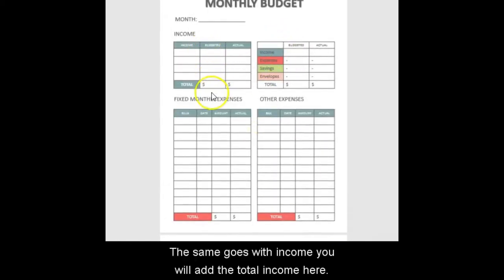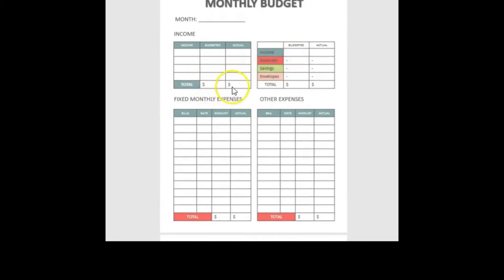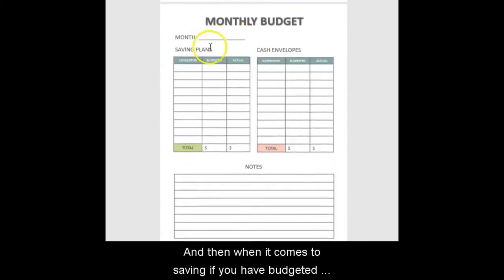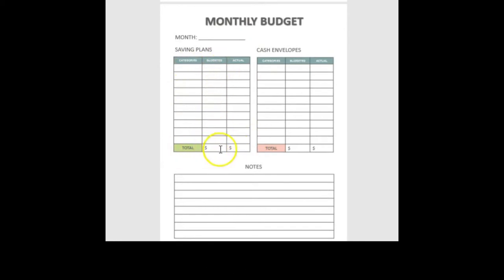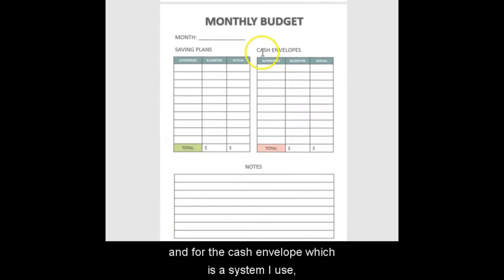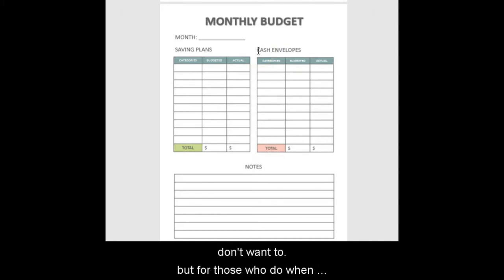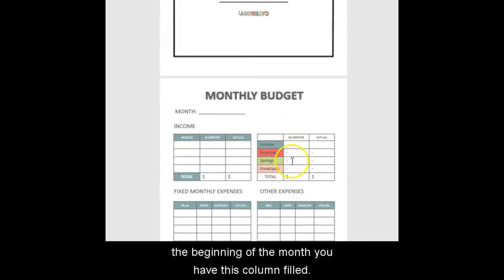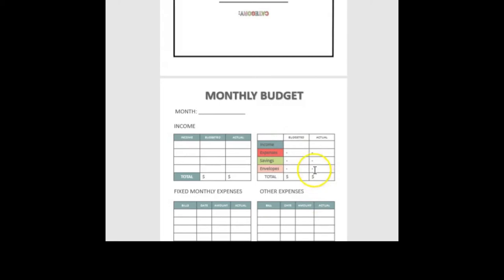The same goes with income — you add the total income in both spots. For savings, if you've budgeted to save, you write down what you budgeted and the actual amount in the green section, and the total goes here. For the cash envelope system — which I use, though you don't have to — when you withdraw cash for each category, you write the category, budgeted amount, and actual amount, and the total goes in its column. At the beginning of the month you fill that column, and at the end when closing out, your total will be here.